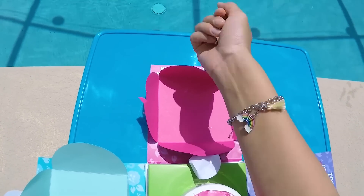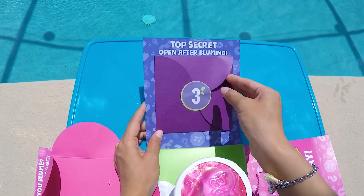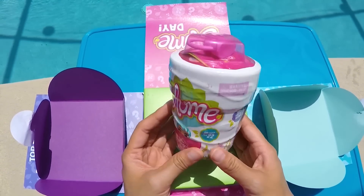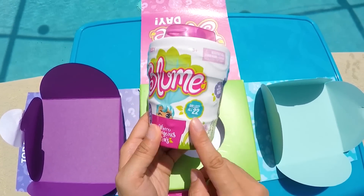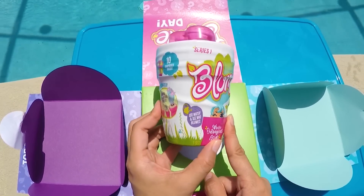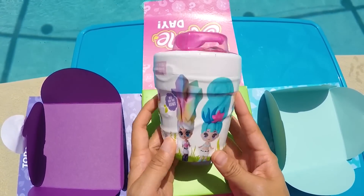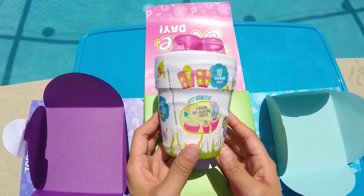Now I really can't wait to find secret hint number three! Wait — this says to open after blooming. That means we get to finally open our brand new Bloom toy! This is a Series 1 Bloom with over 22 dolls to collect. We have to add water to see who we bloom, just like a real flower! And there are 10 surprises inside!